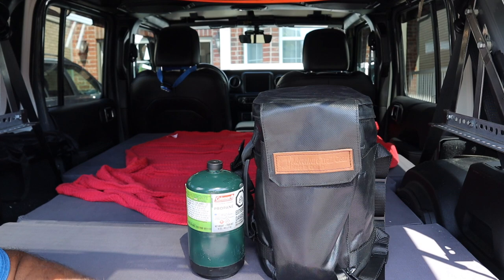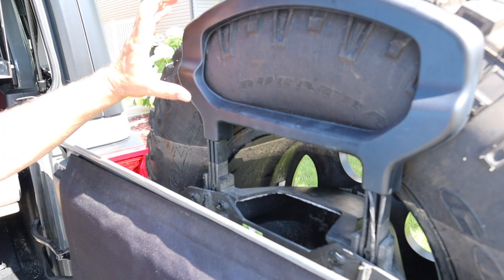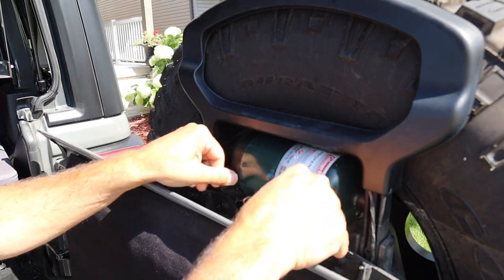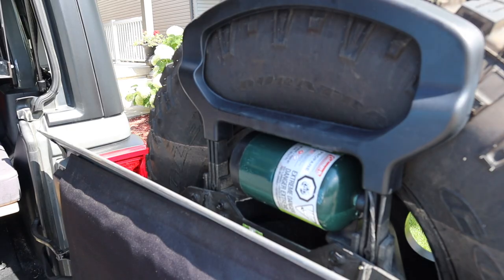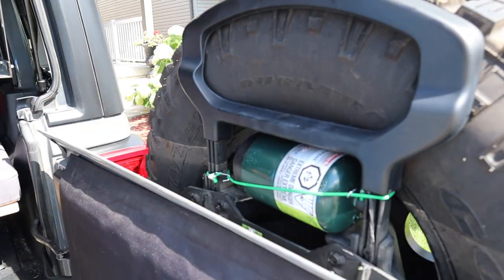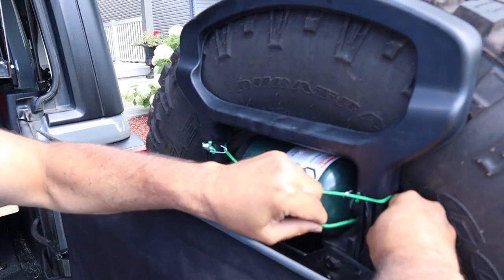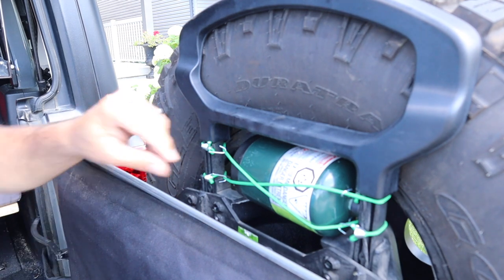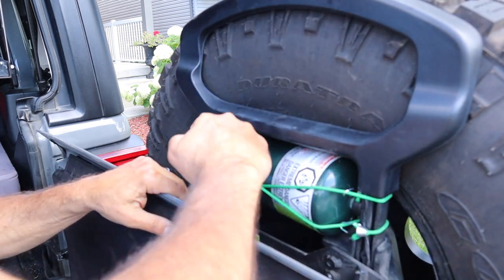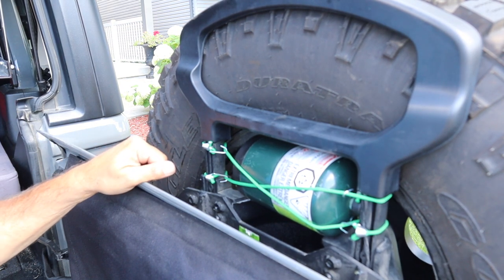But then you're left with the question: how do I store this? I don't want to keep it in the Jeep. Here's an idea — I have the tire carrier on the JL and I can easily fit one of these bottles right in there and just secure it with a bungee cord. The bungee cords are going to hold that nice and snug in place. There you go.